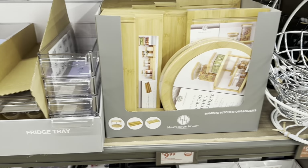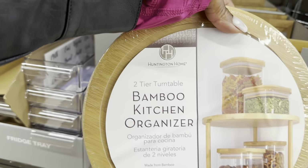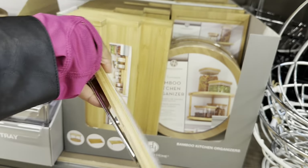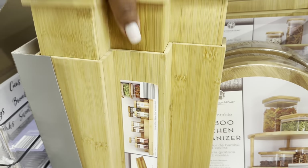Moving on to the bamboo kitchen organizers for $10. So this is a two-tier turnable bamboo kitchen organizer — only $10! This one is the bamboo kitchen shelf that you can stack, and this one here is for spices.